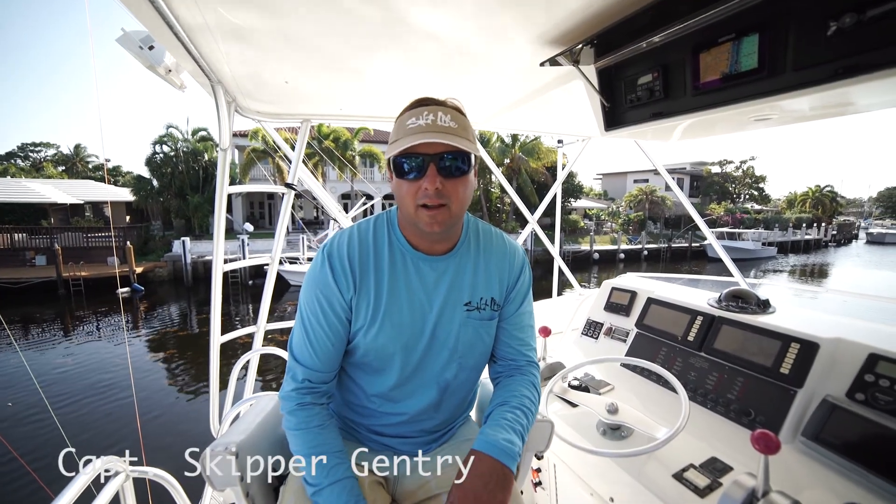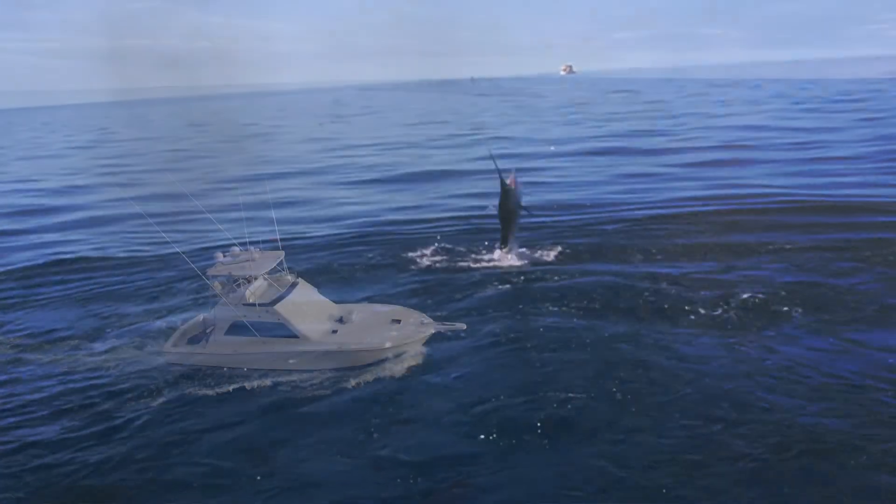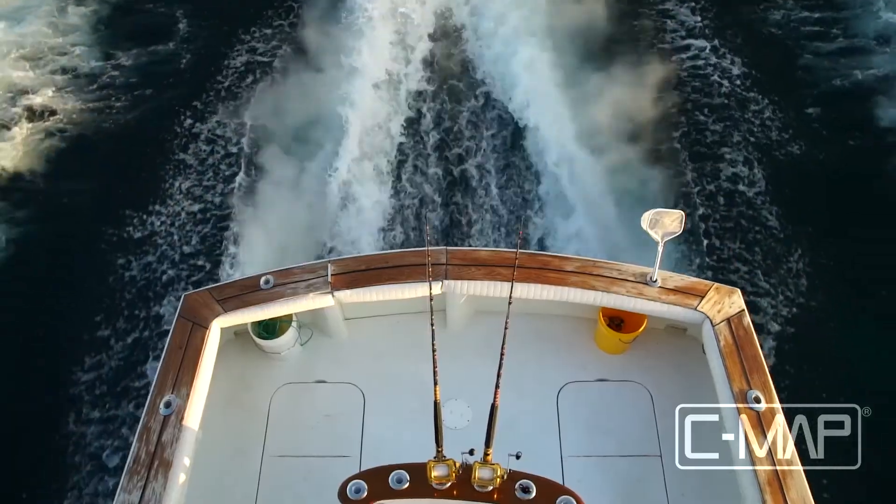Hello, I'm Captain Skipper Ginger, the Carolina Gentleman. When I'm fishing offshore in the Bahamas and South Florida, I absolutely rely on my CMAP high-res bathy charts. In fact, I wouldn't leave the dock without them.